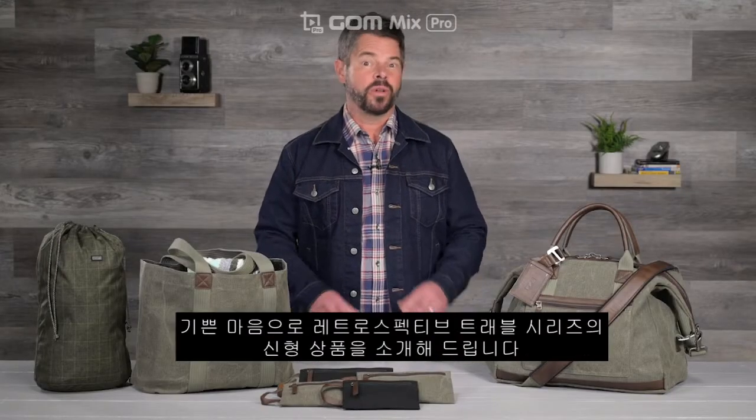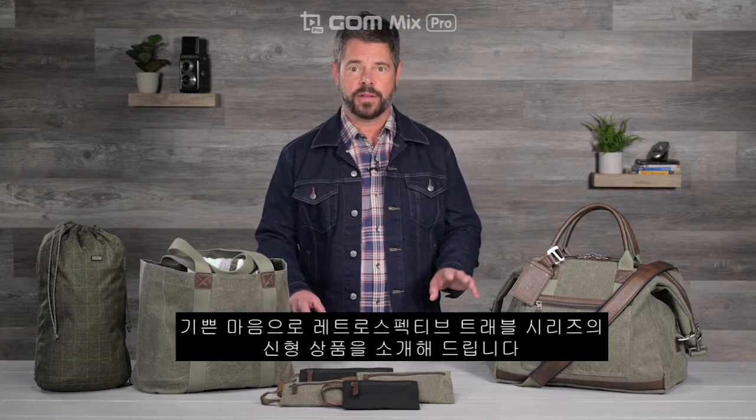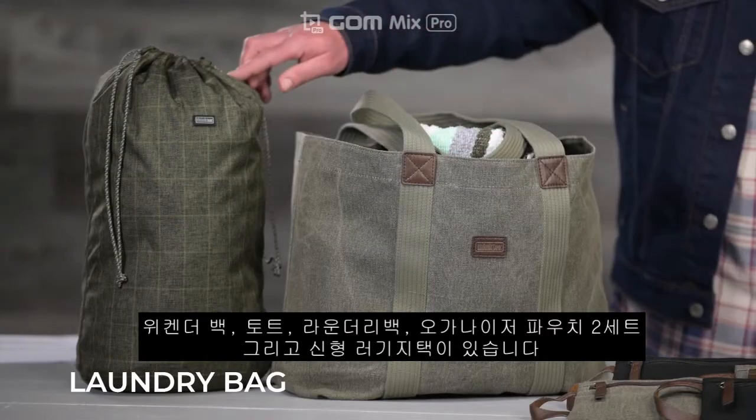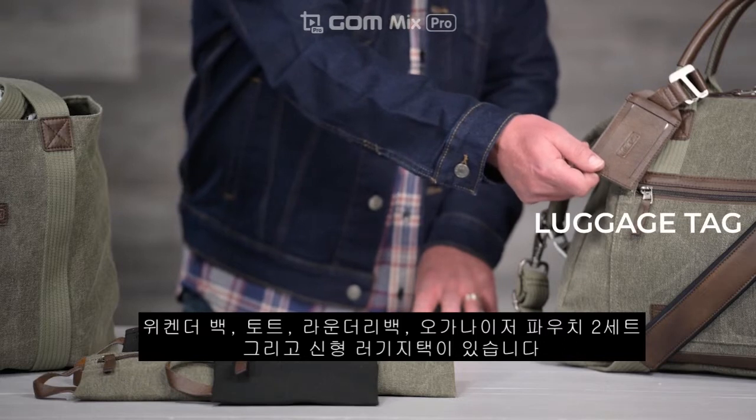Hi, it's Ted from Think Tank. I'm really excited to introduce some great new additions to our retrospective travel series. We've got the weekender bag, tote, laundry bag, two sets of organizer pouches, and a great new luggage tag.